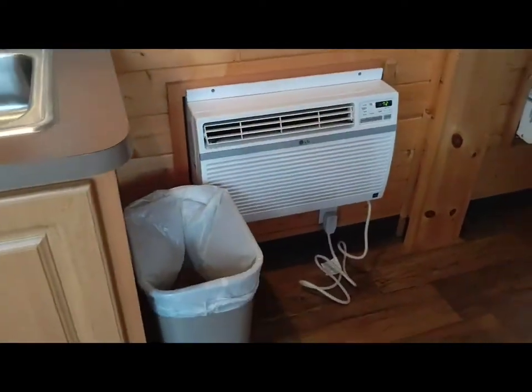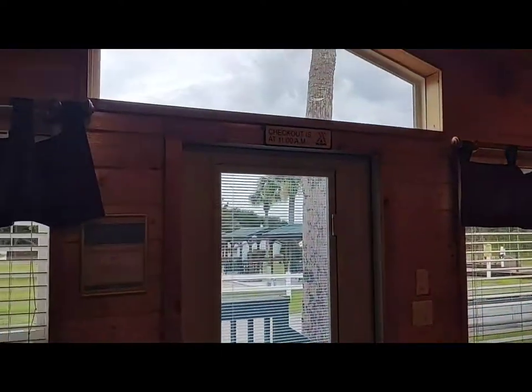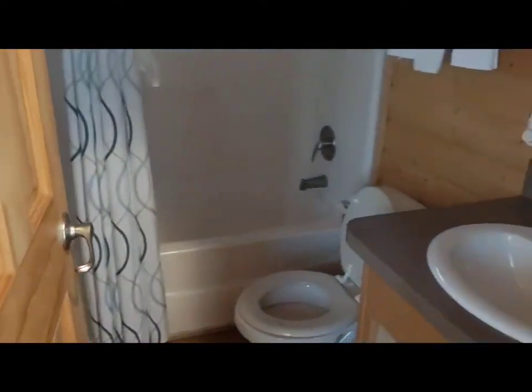AC unit, TV, another bigger AC unit for this part. Really cool lighting from these windows, and a fan. Another TV. Bathroom, shower, door — another pocket door.